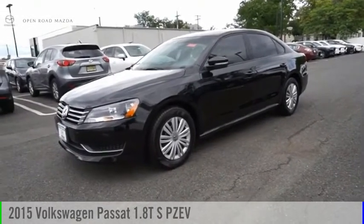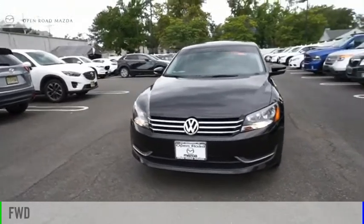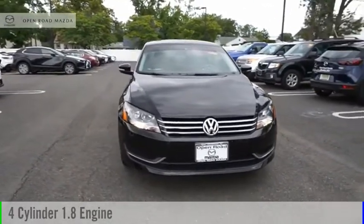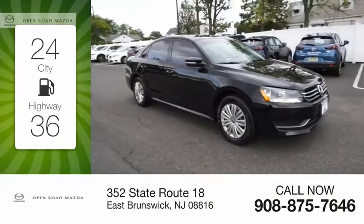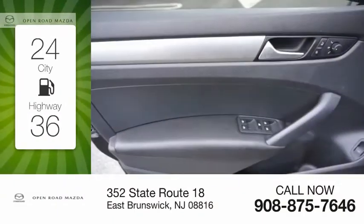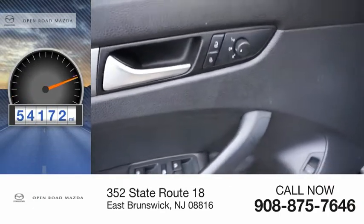Take a ride in a 2015 Passat. This vehicle is powered by a front-wheel drive, four-cylinder, 1.8-liter engine. Great fuel efficiency saves you money by requiring fewer trips to the gas station. This vehicle has less than 55,000 miles.